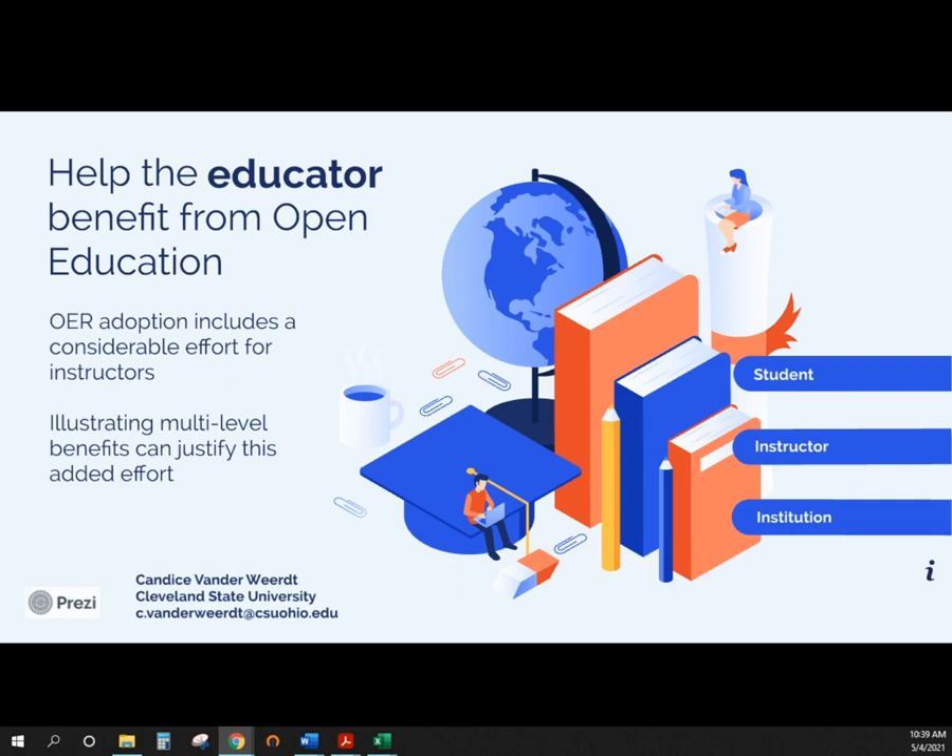Today, I want to talk a little bit about the benefits of OER from different perspectives. As you are aware, OER adoption includes a considerable effort for many instructors. They may be using resources from traditional publishers — things like test questions, study guides, PowerPoint presentations — and moving to an OER means either creating those new or finding new ones at the OER Commons. In order to justify this added effort, it's really necessary for us to illustrate what kind of benefits might be in store for those instructors. I'm going to discuss benefits from three different levels: students, instructors, and institutions.